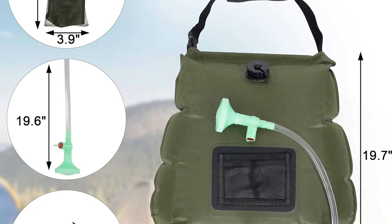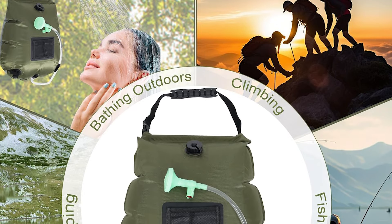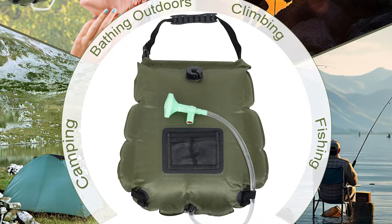Measuring 23.2 by 15.4 inches, it's designed for your convenience, ensuring you have everything needed for a refreshing, portable shower camping setup.